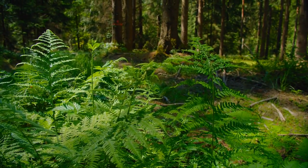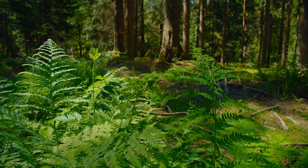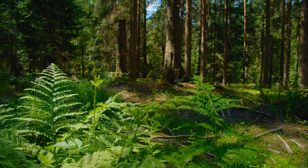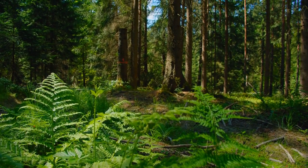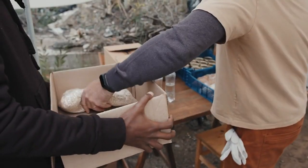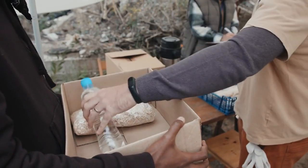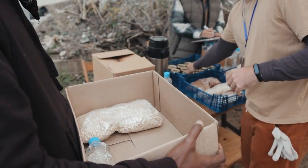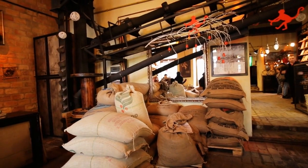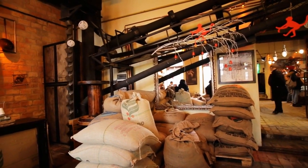Boston Fern, Nephrolepis exaltata. Boston ferns are not only elegant and lush but also excellent at filtering formaldehyde, xylene, and other pollutants. They thrive in humid conditions, making them a perfect choice for bathrooms or kitchens. Boston ferns prefer indirect light and consistently moist soil.